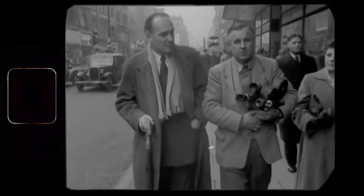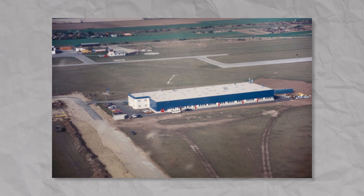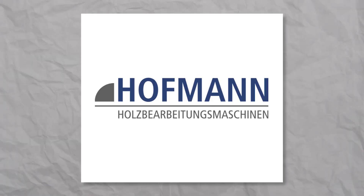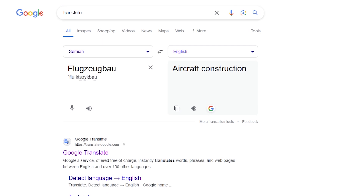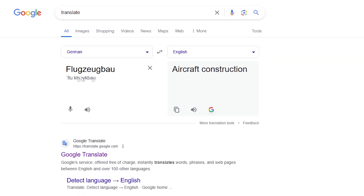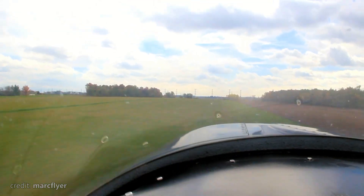It all began in 1980 when Austrian aircraft designer Wolf Hoffman founded a new company called Hoffman Flugzeugbau — which basically means aircraft manufacturing. So in English, it would sound something like Hoffman's Aircraft Manufacturing Company. From the very start, their goal was clear and loud: conquer European general aviation with light, safe, and modern aircraft.